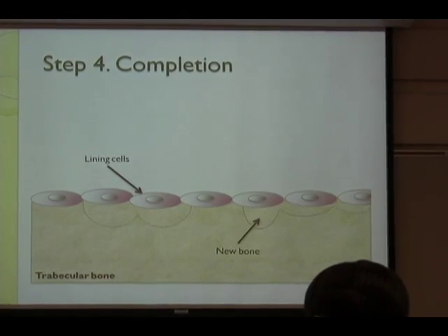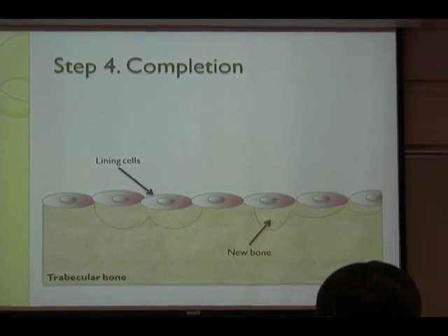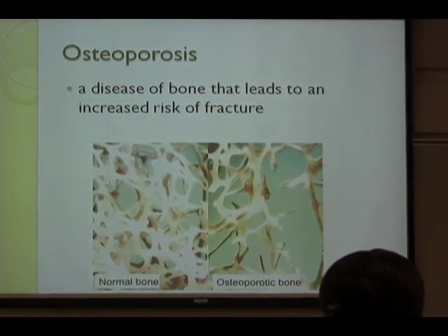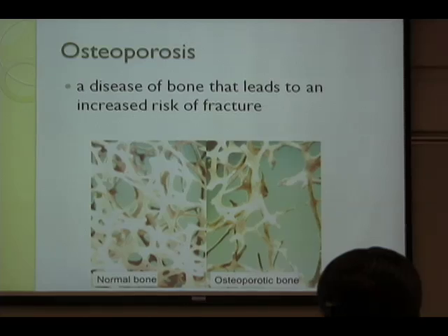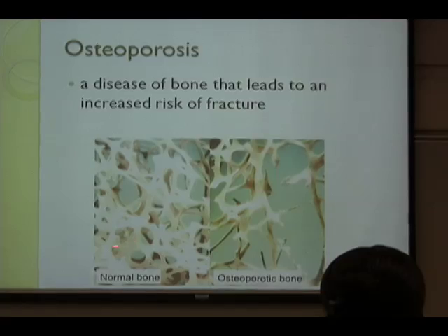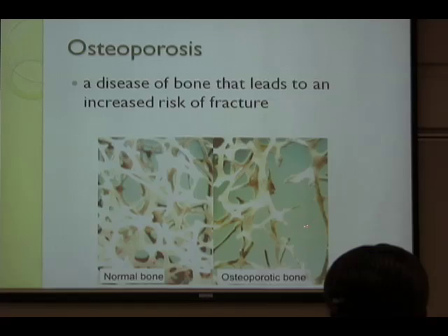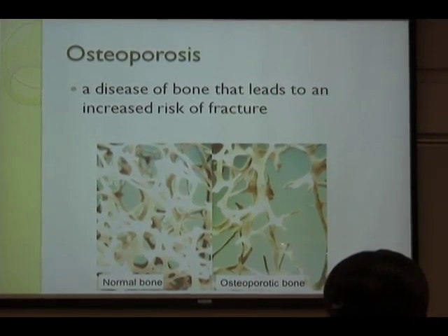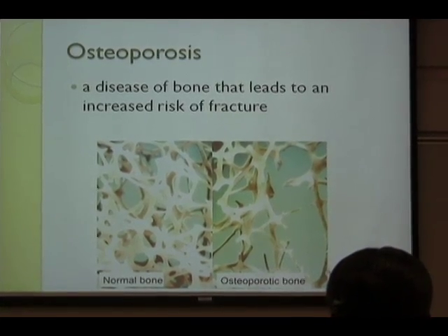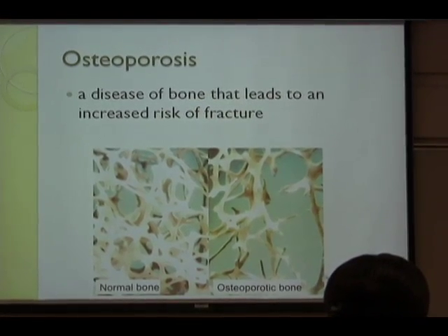There are some lining cells to protect the newly formed cells. This is the picture of osteoporosis, which I got from the Osteoporosis Foundation in America. It shows that normal bone has no disease, but as you can see here, osteoporotic bone has a lot of holes and not enough connection between bone tissues, which makes sense that it increases the risk of fracture.